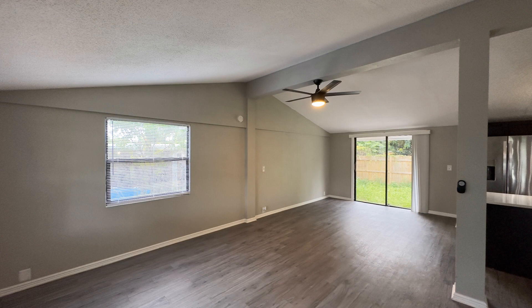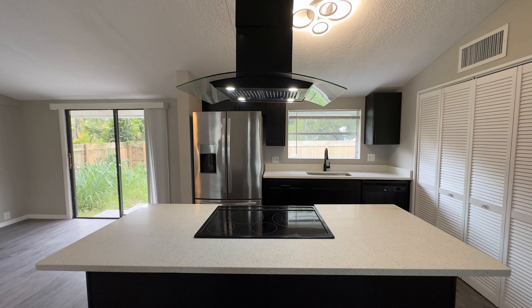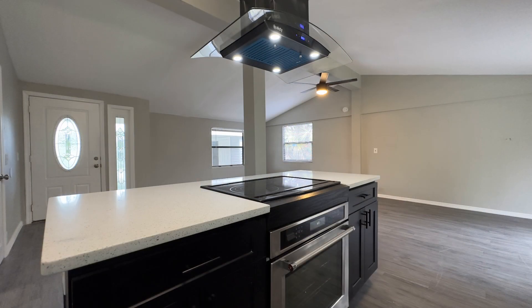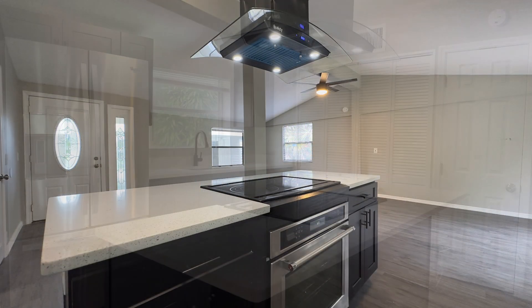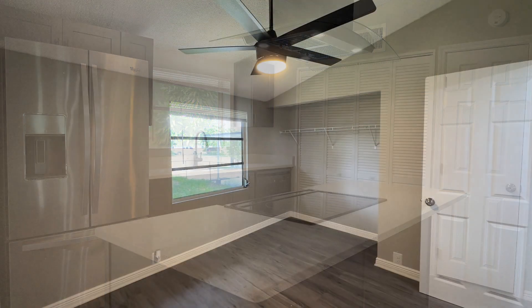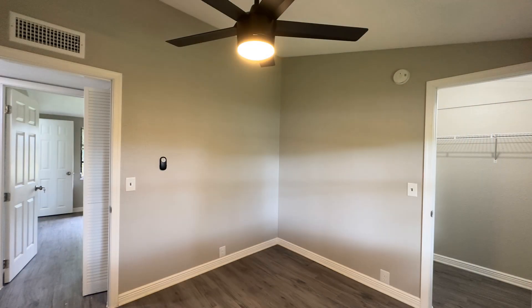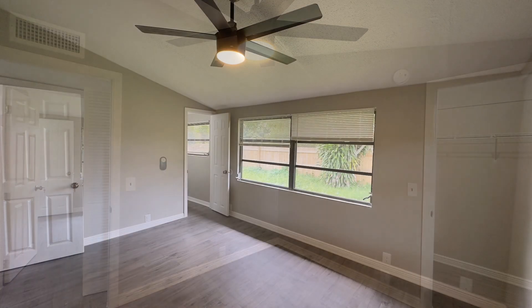Large windows let in tons of natural light. The modern kitchen boasts ample cabinetry, sleek integrated appliances, and a large island that can double as a breakfast bar. The bedrooms come with ceiling fans, generous closet space, and large windows.